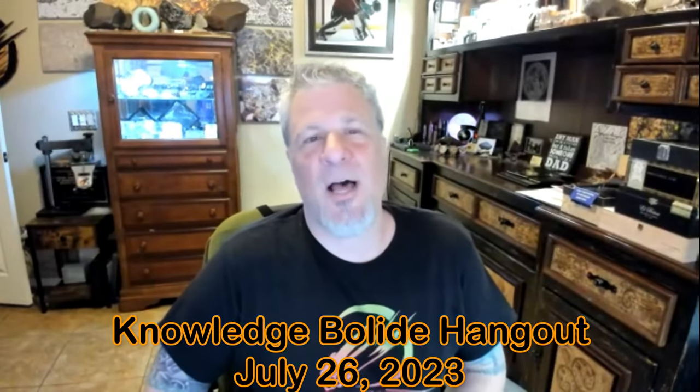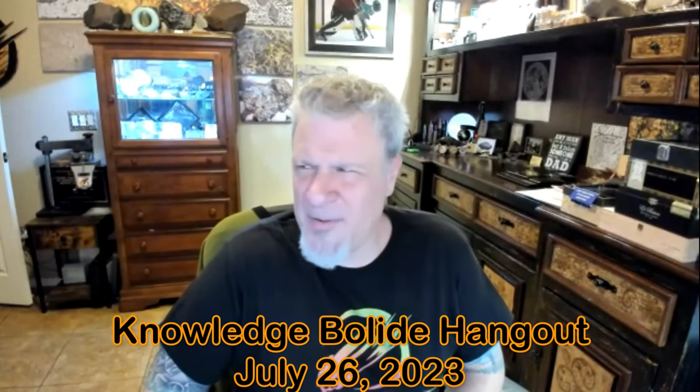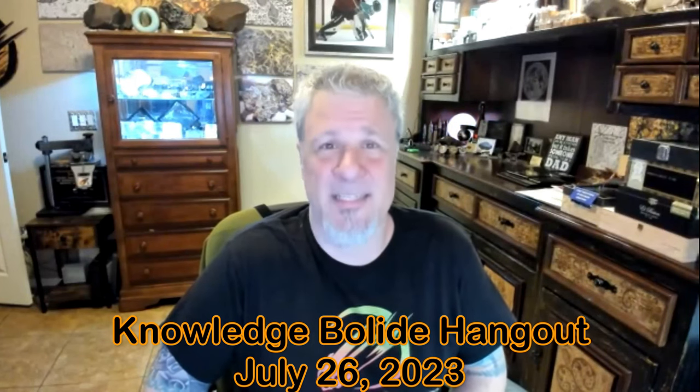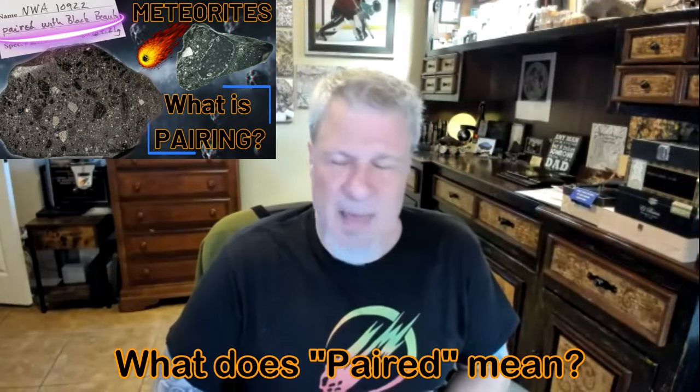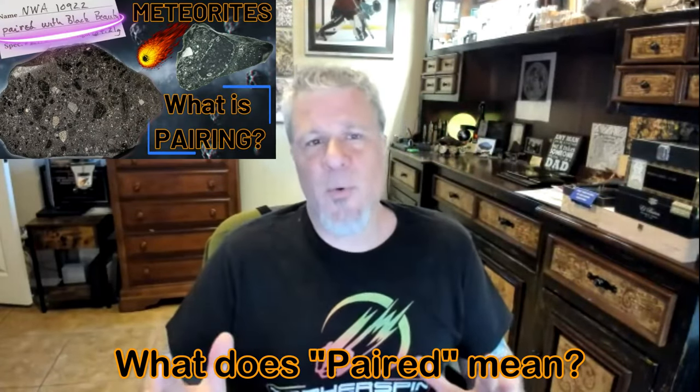Hi everyone and welcome. It is Wednesday the 26th of July, and we are here for our 167th consecutive hangout for the Knowledge Bolide. It's amazing. We're going to do a theme show today — as you can see from the thumbnail, we're doing pairing, and that may be a word you're not very familiar with.